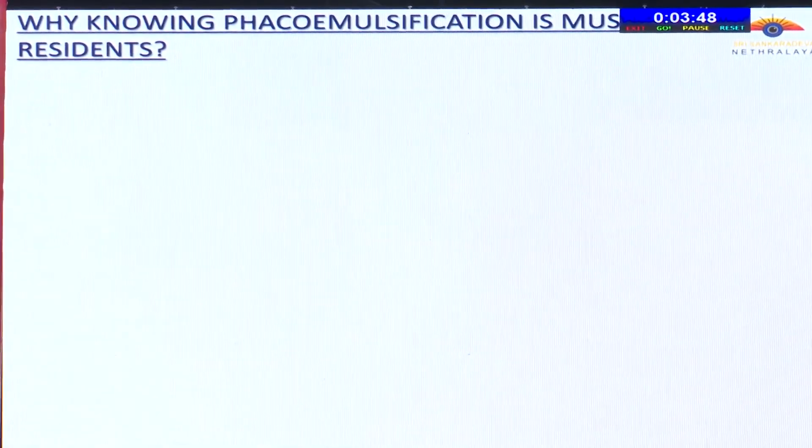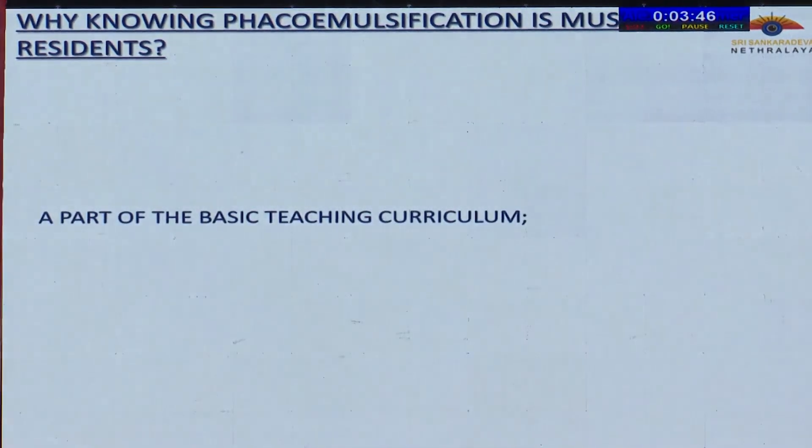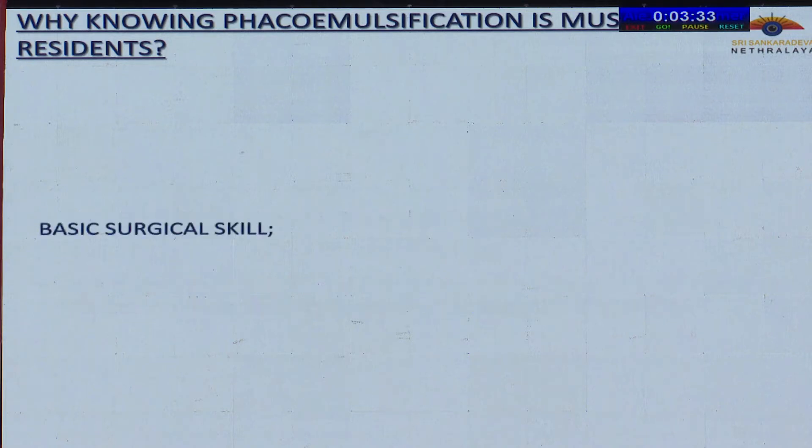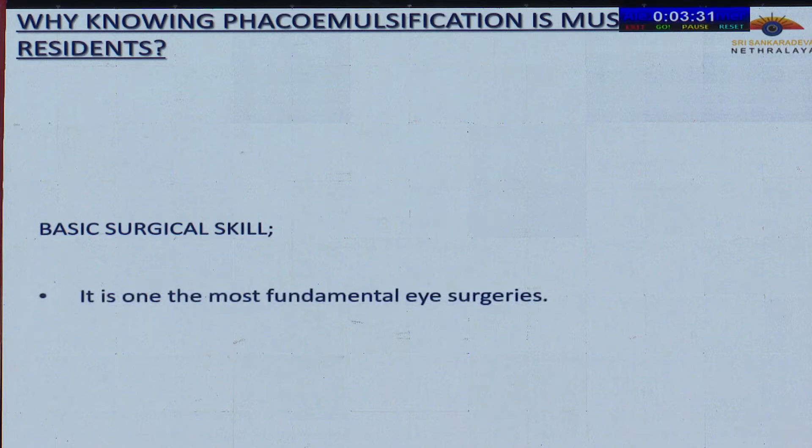Why is knowing FECO emulsification a must for residents? Because it is a part of the basic teaching curriculum. As a postgraduate in ophthalmology, the resident is expected to know basic cataract surgery, and that is FECO emulsification. It is a basic skill one should acquire as an ophthalmologist, as it is one of the most fundamental eye surgeries.